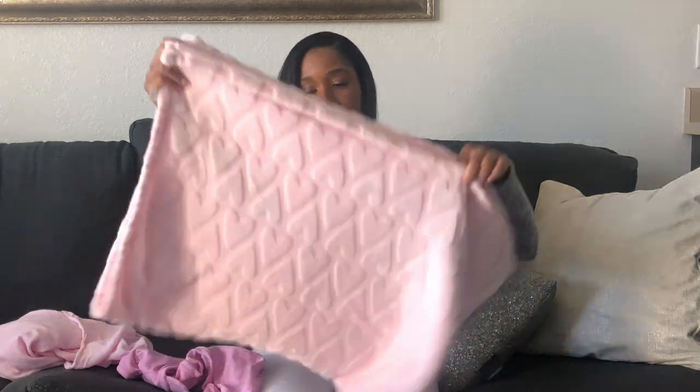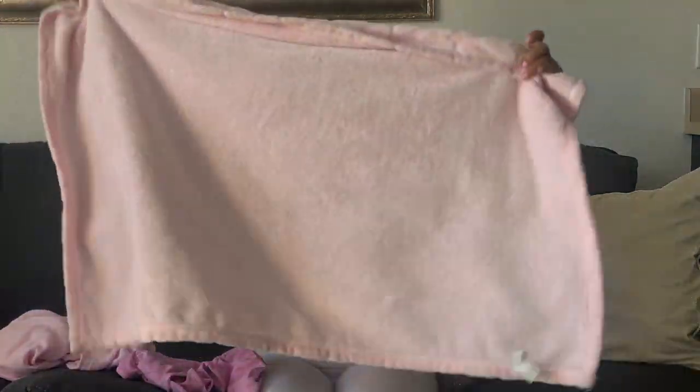Another blanket I like to have is just these fuzzy blankets, which are also really nice. You can lay them on the couch and lay baby down on them, or lay them on the bed if you want something soft. These are really nice to have as well. It's not a huge necessity, but I really found that I use these blankets a lot.